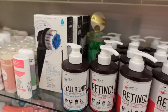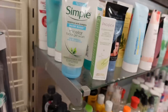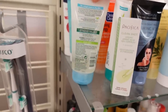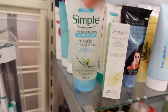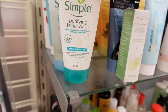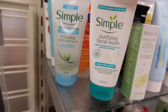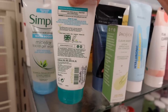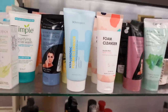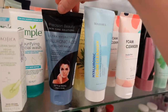Oh, it's the Simple micellar facial gel wash — ew, there's something sticky here. I love this; I think they've discontinued it — it's a really good face cleanser. What's this one? The Pacifica purifying facial wash — the water boost one is fragrance free, it's really good and really gentle yet effective. This has panthenol, which is good for the moisture barrier, and niacinamide. This looks like a decent one as well.